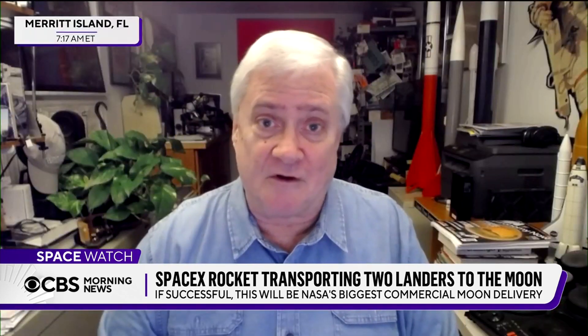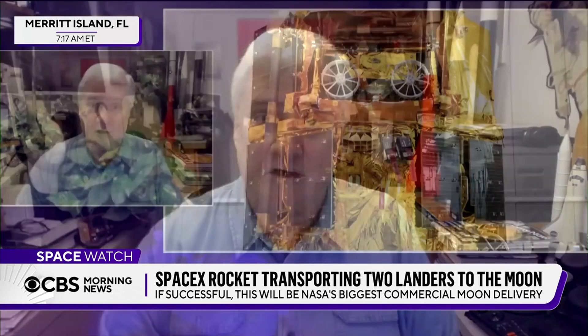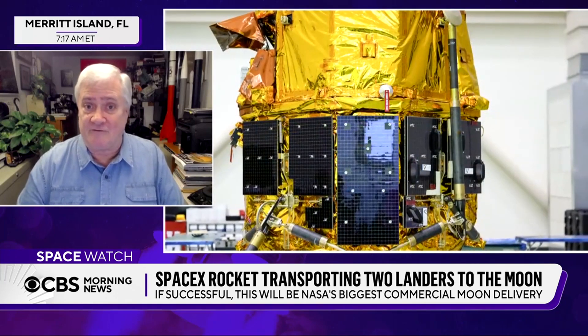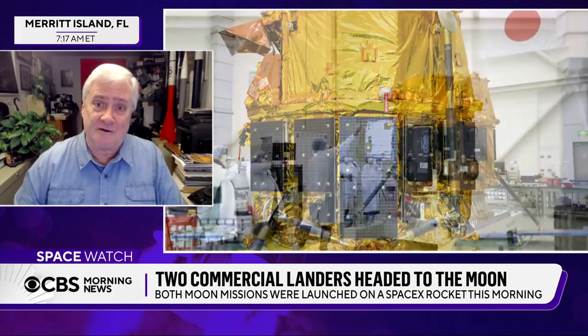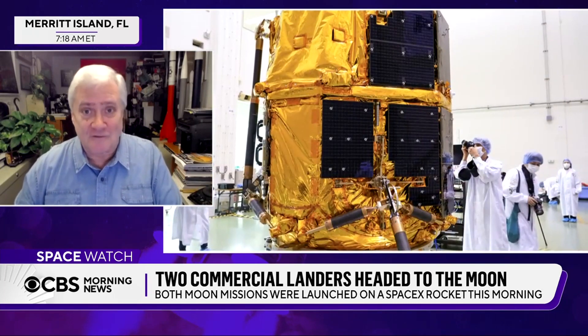The other spacecraft is called Resilience. It's provided by a Japanese company called iSpace. It's really an innovative mission. They launched one back in 2022, tried to land in 2023 and had a problem and crashed. This is their second go around at this. It's got four instruments of its own and a small rover that's going to scoot about the landing site. It's even going to put a little model of a Swedish house on the surface of the moon and take pictures as an art project.